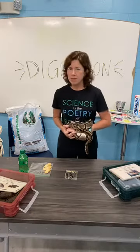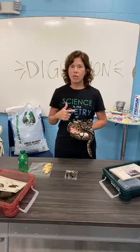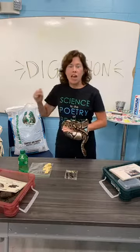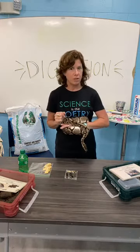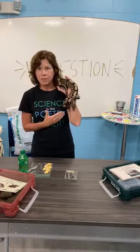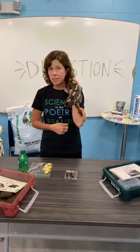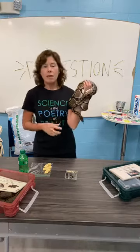Good morning and welcome to another episode of Science Behind the Scenes. I'm Diane and today we're talking about digestion and also poop. I'm so excited. I've been looking forward to this all week long, and I have my lovely assistant with me this morning to assist us. This is Avogadro. You guys might have remembered him from our very first Science Behind the Scenes when we talked a little bit about Avogadro. So let's get started.